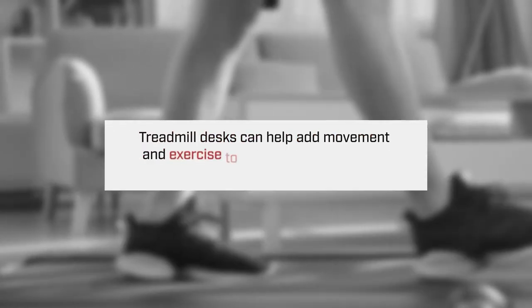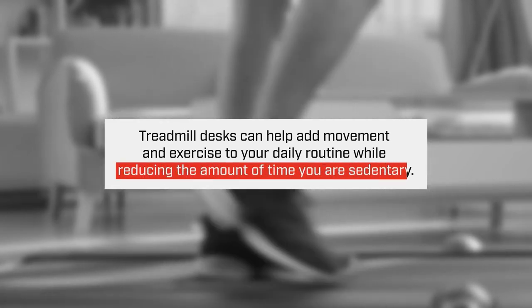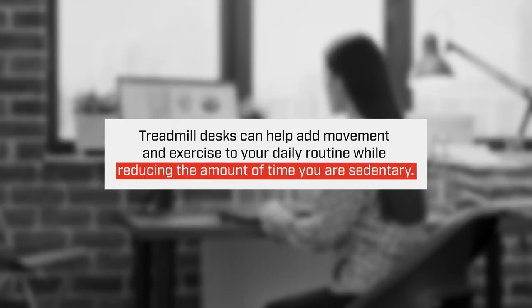We know that a lot of people have sedentary jobs and don't get enough movement throughout their day. So this helps to counteract the negative effects of sitting for eight hours a day.